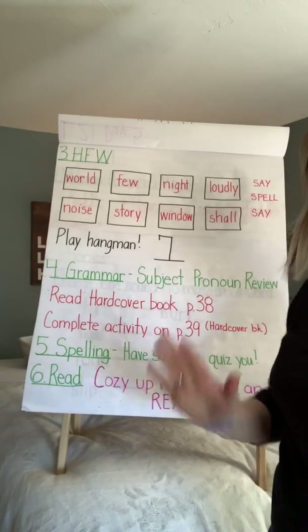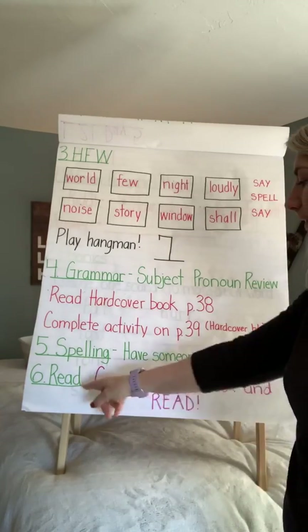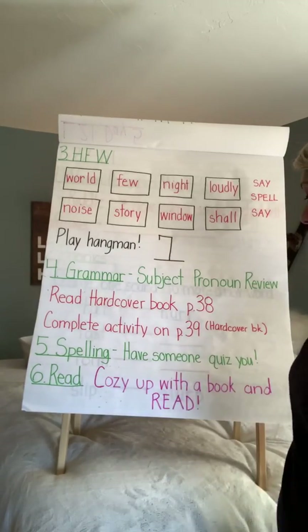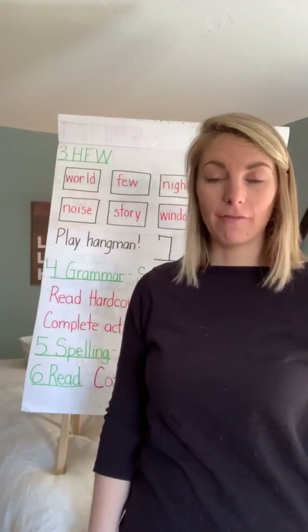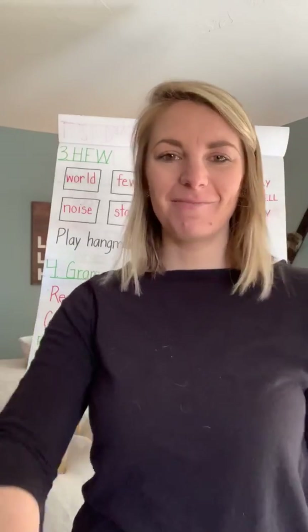For spelling, today is day five, so have someone quiz you at home. And number six: cozy up with a good book and just read. And that's all I have for lesson 21, day five. Have an awesome day — miss you guys.